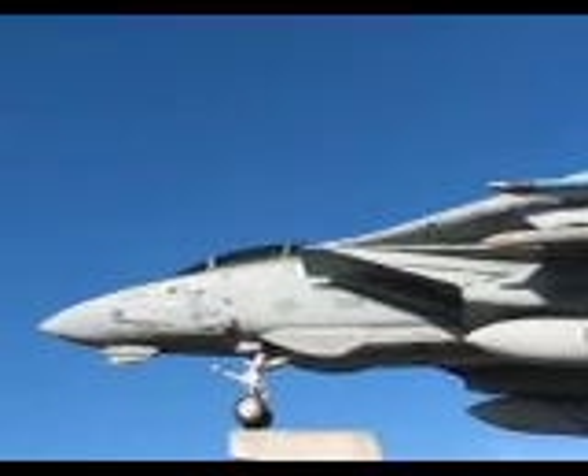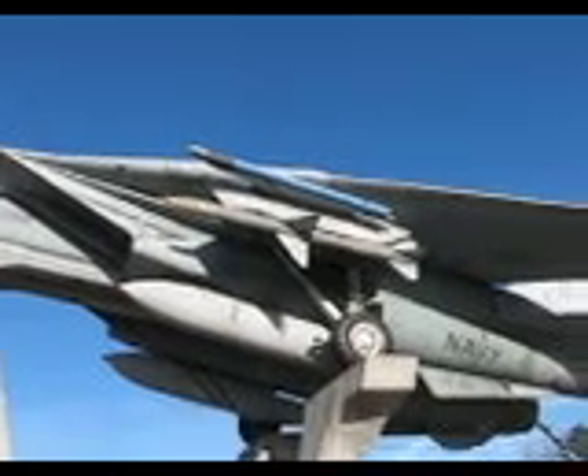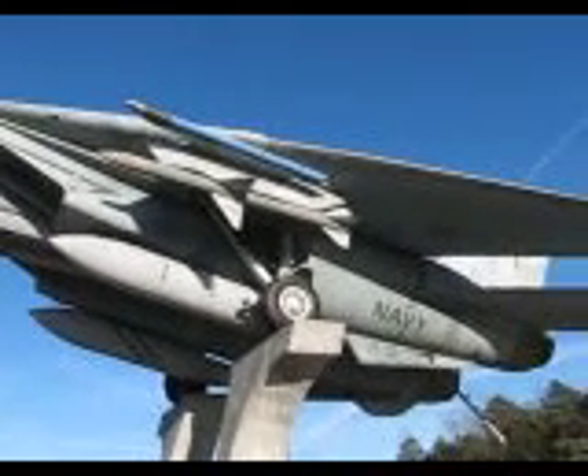The first F-14 had its initial flight on December 21st, 1970, about a thousand feet from where you now stand.